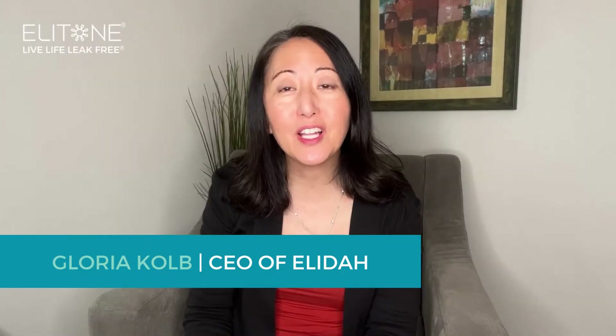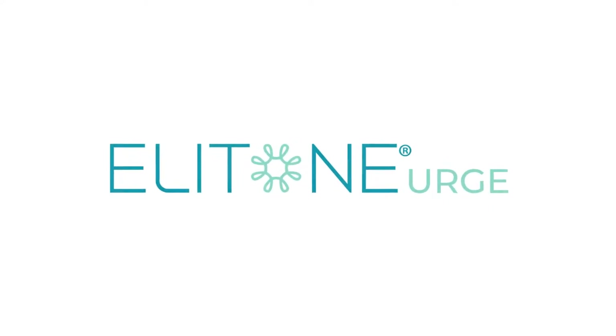Hi, my name is Gloria Kolb and I'm the CEO of Elida, the maker of Elitone. We're really excited that we have a new product for you and we've been working on this for a while. It's called Elitone Urge.